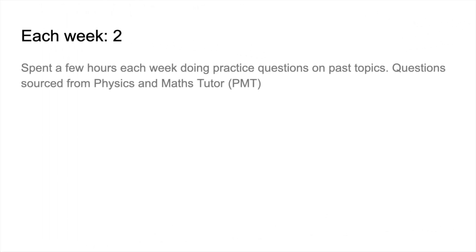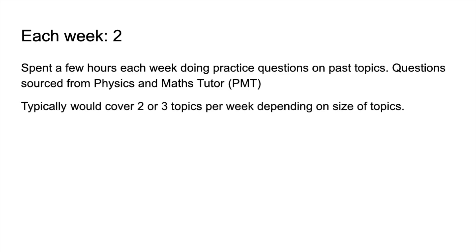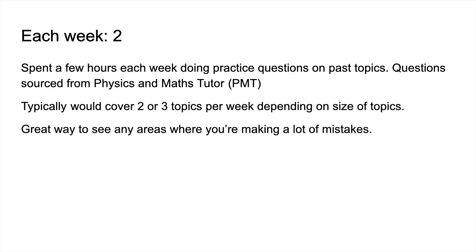Moving on to the second each-week strategy: she would spend a few hours each week doing practice questions. Physics and Maths Tutor is a great online resource because they have banks of real past paper questions organised by topic, so you can pick a topic and have a go, with answers all there too. She typically did two or three topics a week depending on size — big topics like amount of substance or enthalpy might only allow for one or two, while shorter ones like atomic structure or acids could allow three. This was a really good way to see where she was making mistakes and learn from them.